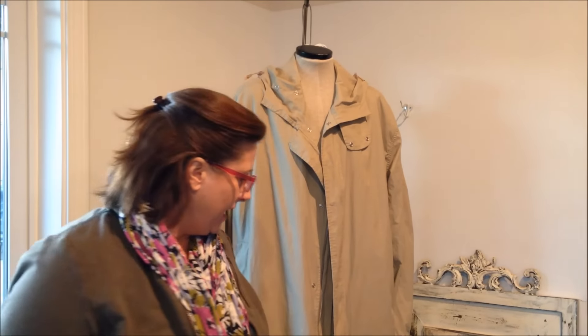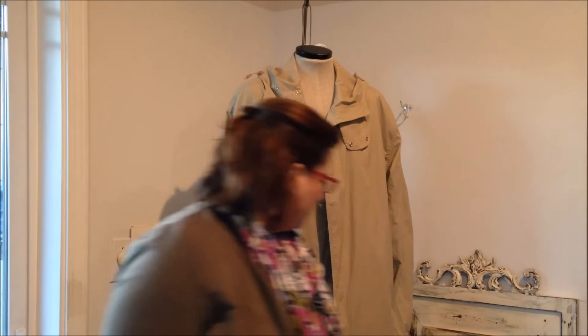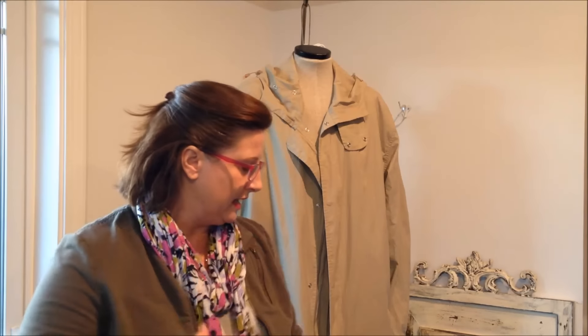Hey guys! It's Dana with FabulousStyle and I have a thrift haul for you. It's been a while since I've done a thrift haul and I'm not exactly sure where I stopped with the last stuff that I showed you. So I'm just going to start showing stuff and hopefully I won't overlap anything.